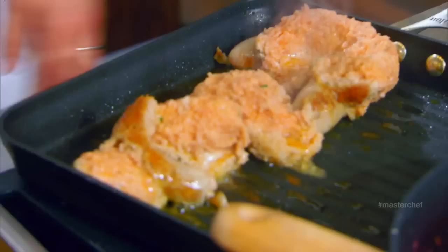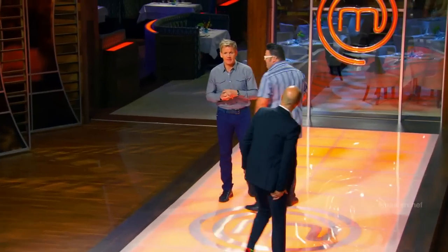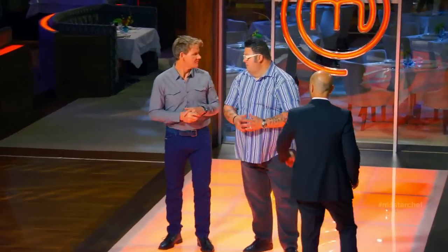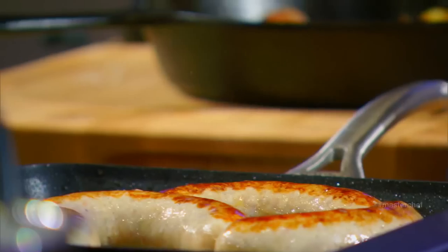A lot of different things going on out there. It smells incredible. It does — spices and aromas, poaching liquor. Pastas look beautiful from here. For a chicken sausage — very difficult.